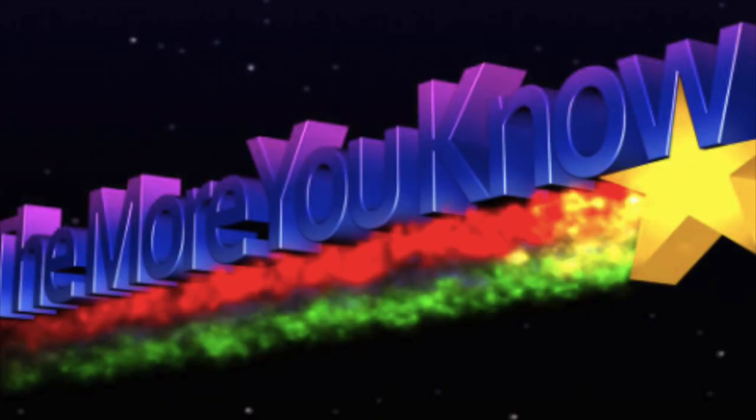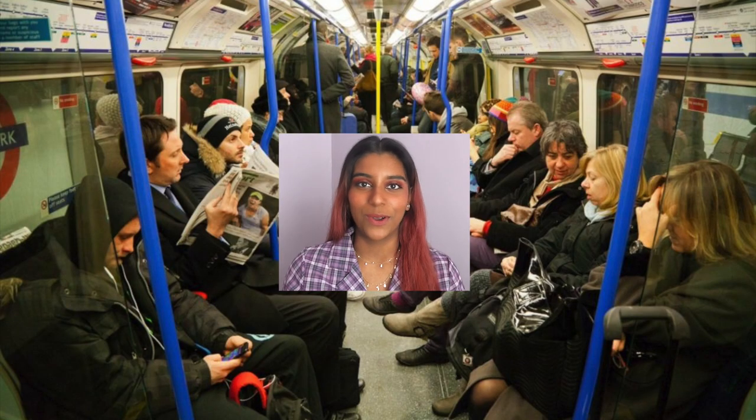On the tube you may not get signal everywhere since it's mainly underground, so consider downloading ebooks, music, or games beforehand so you can easily access them. I often see people watching dramas and movies on their commute — if you've got a series you're interested in, feel free to watch it on the train. Just make sure you have your headphones on, otherwise it's annoying to everyone around you.